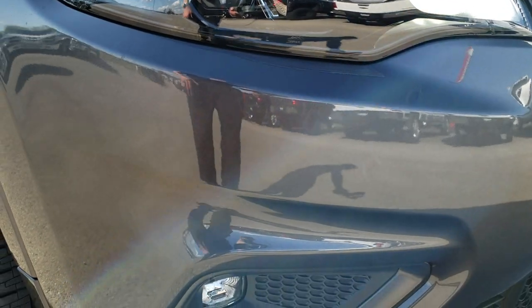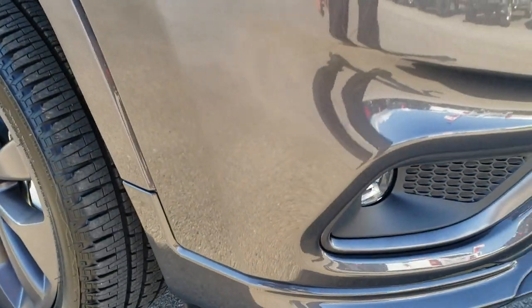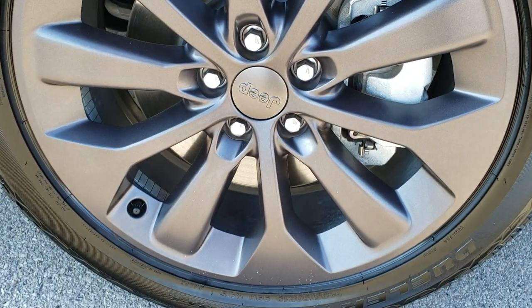LED running lights, projector lamp, LED headlamps, and LED fog lamps. Passenger side fender — no dents or dings on that. And the passenger side rim — no scuffs or scrapes on that either.